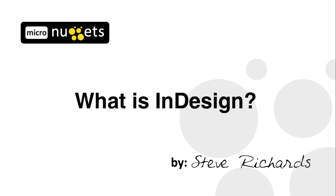Hello everyone, this is Steve Richards, and I want to take a few minutes during this CBT Micronugget and answer the question: what is InDesign?